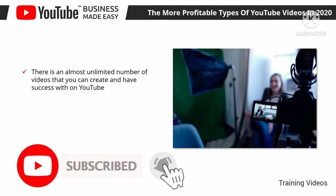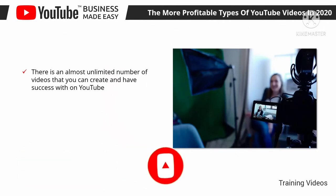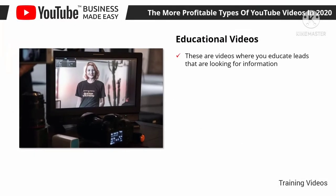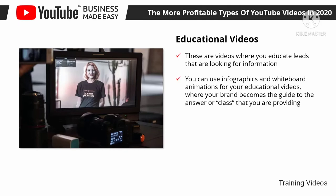There is an almost unlimited number of videos you can create and have success with on YouTube, as long as you create helpful, entertaining content. However, not every type of video is going to be profitable regardless of how many views they get. Educational videos are videos where you educate leads looking for information — this can be about anything in your niche to help them find an answer to a question. You can use infographics and whiteboard animations, where your brand becomes the guide. These videos are great for capturing leads at the top of the funnel, people who are simply researching before they're even aware of your product.